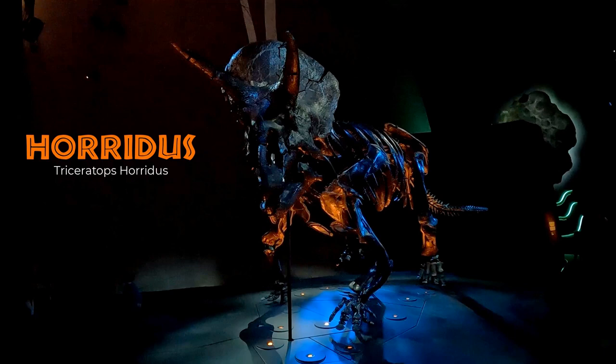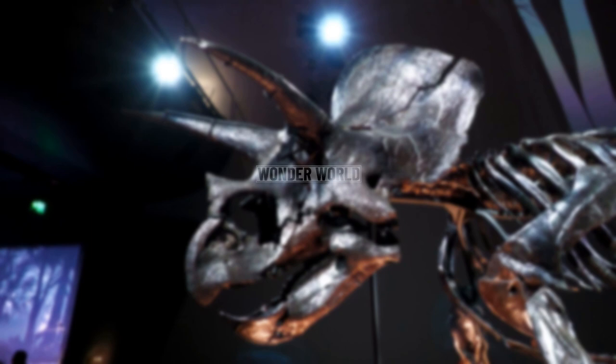Horridus — the most complete and the most finely preserved Triceratops dinosaur skeleton in the world.